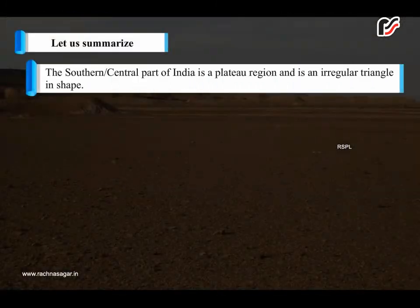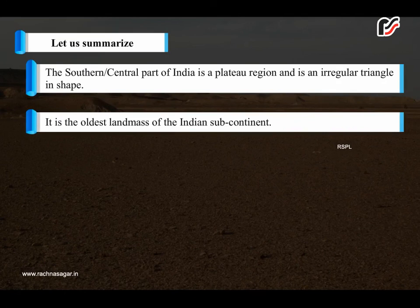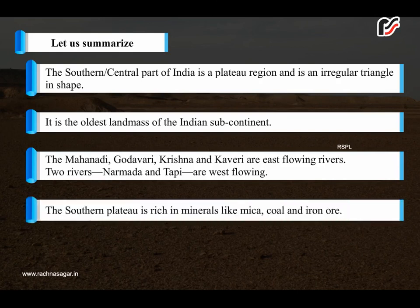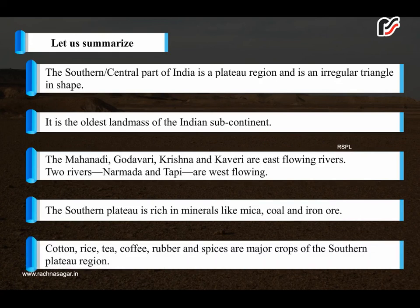Let us summarize: The southern or central part of India is a plateau region and is an irregular triangle in shape. It is the oldest landmass of the Indian subcontinent. The Mahanadi, Godavari, Krishna, and Kaveri are east-flowing rivers. Two rivers, Narmada and Tapi, are west-flowing. The southern plateau is rich in minerals like mica, coal, and iron ore. Cotton, rice, tea, coffee, rubber, and spices are major crops of the southern plateau region.